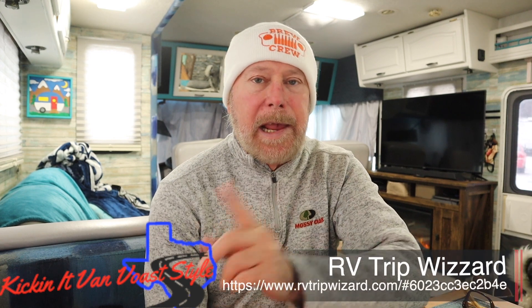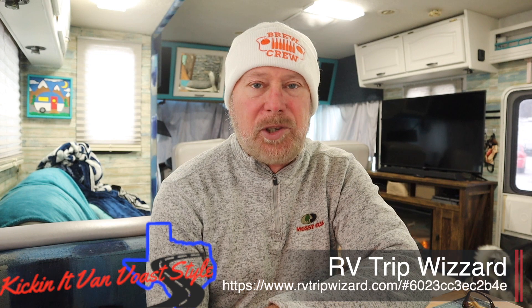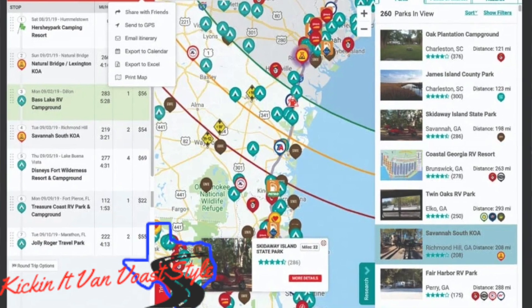We have partnered with RV Trip Wizard — that link should be showing up right now and I'll also have it down in the description. It's the only trip planner that we use and it also comes with GPS. It has a seven-day free trial, and after the seven days it is well worth the money. Try it out — RV Trip Wizard.